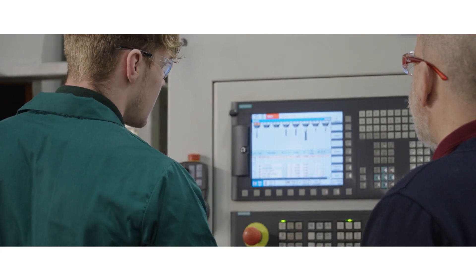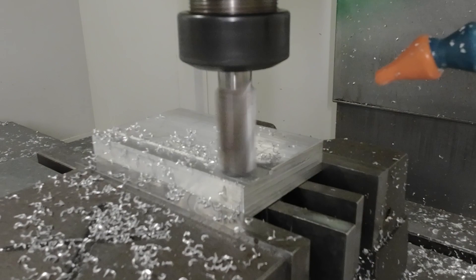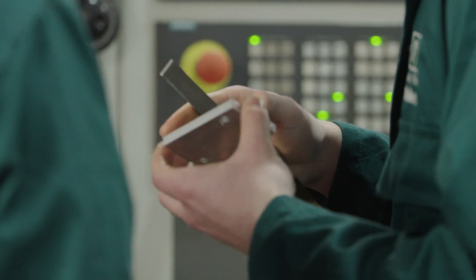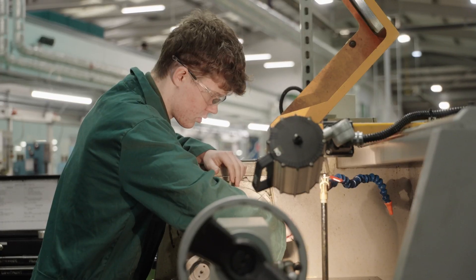Machining will take you on a pathway of opportunity — perhaps in design engineering, anything that's associated with manufacturing, updated techniques and technology.